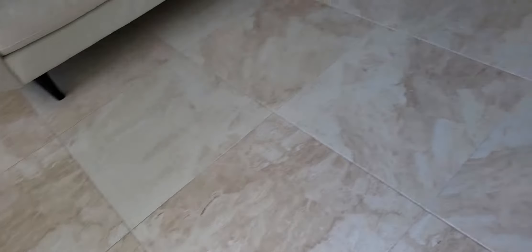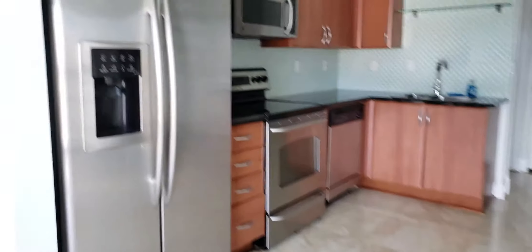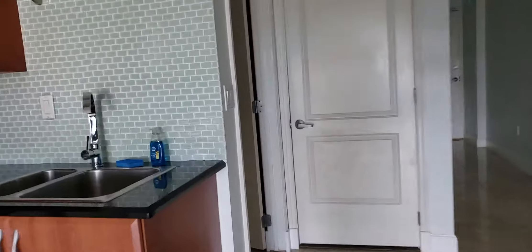It needs painting — that's it. I don't see anything wrong with any of the tiles. I've already been through the place. Original appliances. Do we know how old the AC is? I don't — it's probably original.